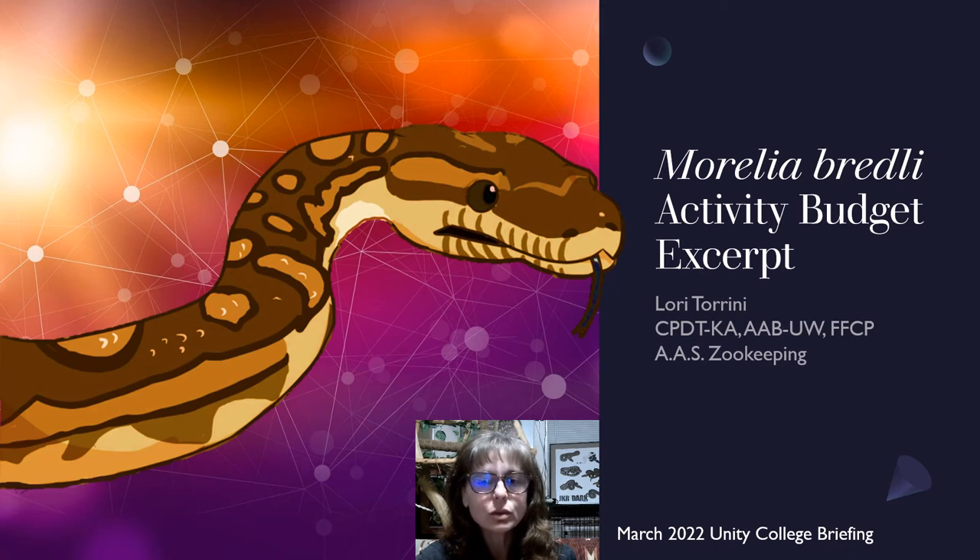Hello everyone, I'm Lori with Behavior Education at Spirit Keeper Equine Sanctuary. This presentation is for Statistics for Environmental Professionals at Unity College. It's going to be an excerpt of data from a Morelia bredli activity budget study conducted here at Behavior Education in 2019.